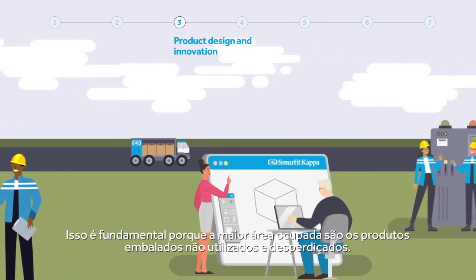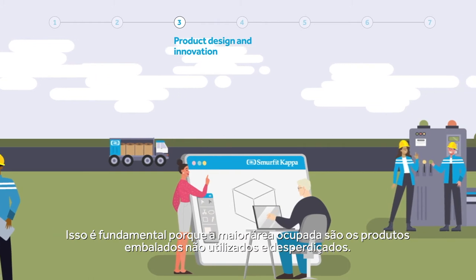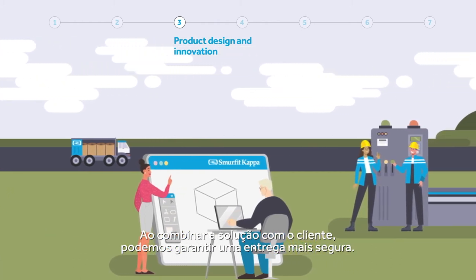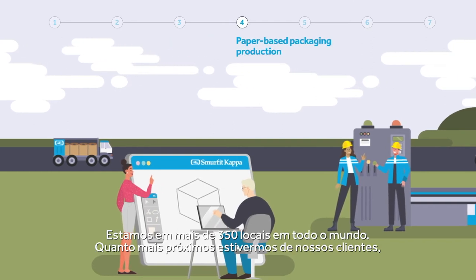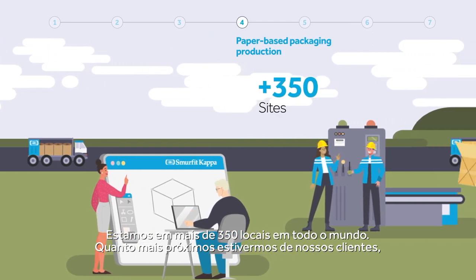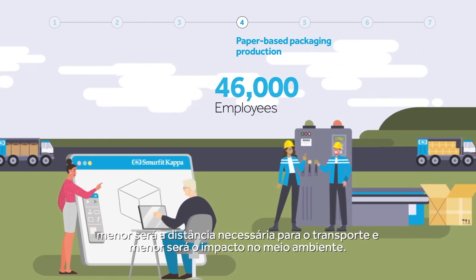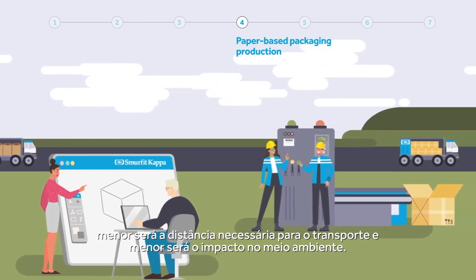This is key because the largest footprint is unused and wasted packaged products. By matching the solution to the customer, we can ensure safer delivery. We have over 350 locations around the world. The closer we are to our customers, the less distance we need to transport, and the lower the impact on the environment.